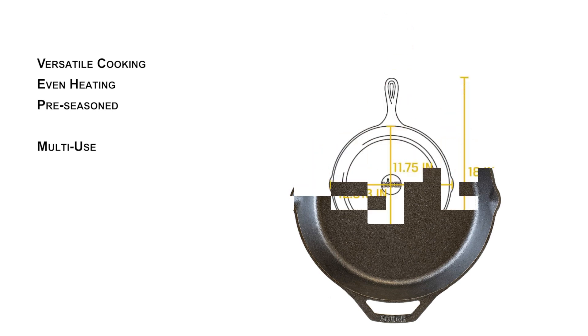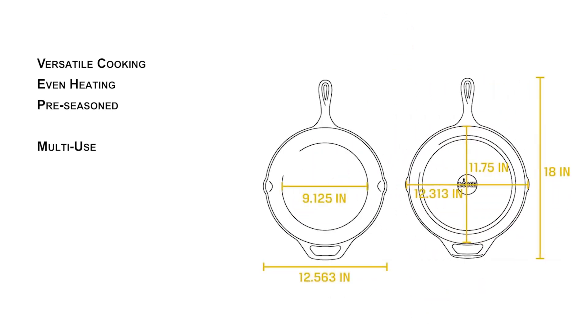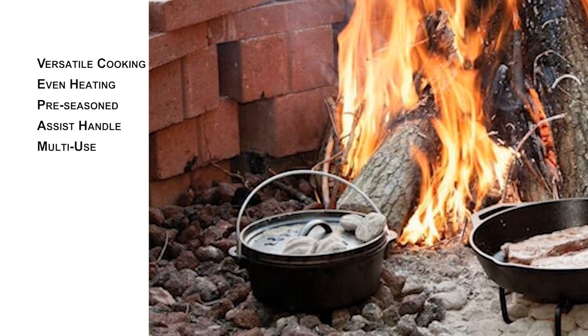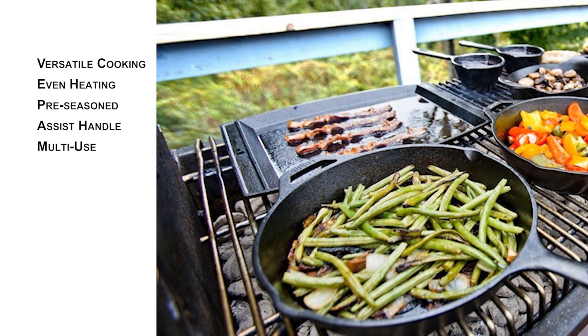The skillet is suitable for use in the oven, on the stove, on the grill, or over a campfire, making it a versatile choice for any cooking scenario. It's also compatible with induction cooktops, catering to a wide range of kitchen setups. The Lodge Cast Iron Skillet includes a silicone handle holder, dishwasher safe and capable of protecting hands from heat up to 500 degrees Fahrenheit, ensuring safe and comfortable handling.